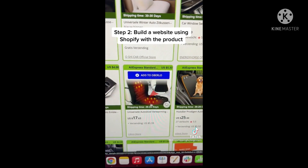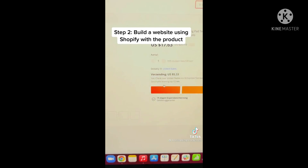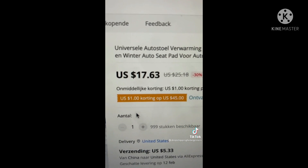Step 2: you want to take that same exact product and list it on your website using Shopify, where you can build an online store listing that product — even though it only costs $17 — and list it on there for $40.